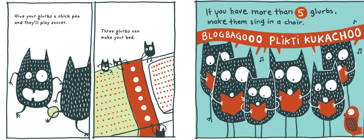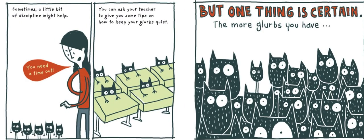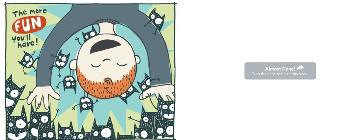Give your Glurbs a chickpea and they'll play soccer. Three Glurbs can make your bed. If you have more than five Glurbs, make them sing in a choir. Of course, if you have many Glurbs, you'll need more food and a lot more cleaning, and your parents might not be happy. Sometimes a little discipline might help. But one thing is certain — the more Glurbs you have, the more fun you'll have.